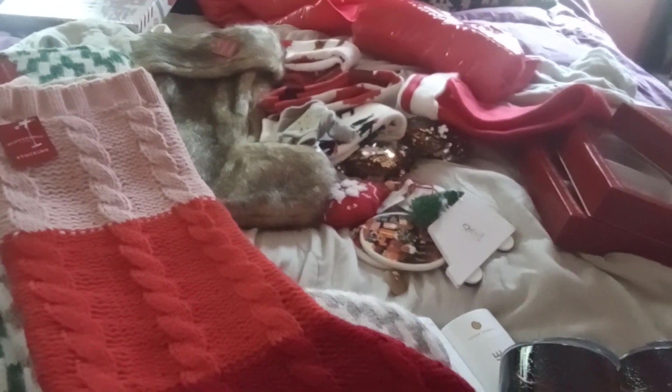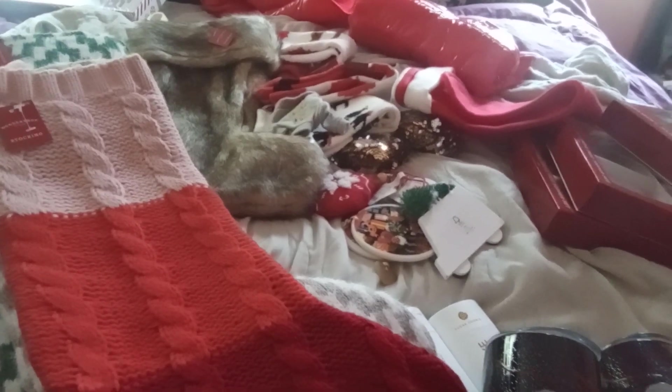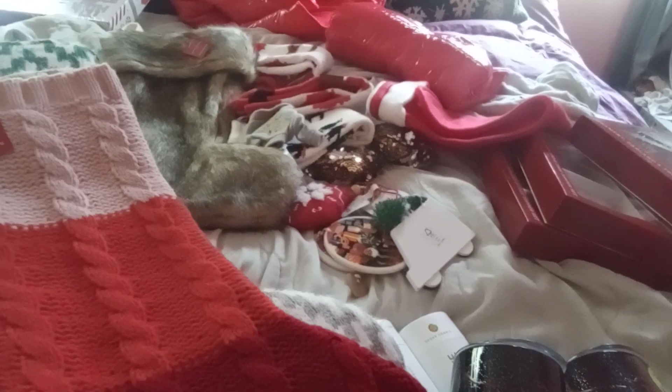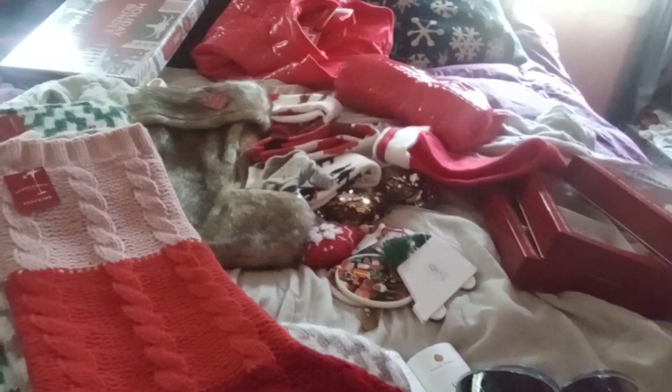Definitely make sure you're scanning the products and checking the prices at the register, because some of them are not even coming up to 75% or 90%. Remember — Walmart is 75%, Target is 90%. Happy hunting, guys. I'll see you later. Bye.